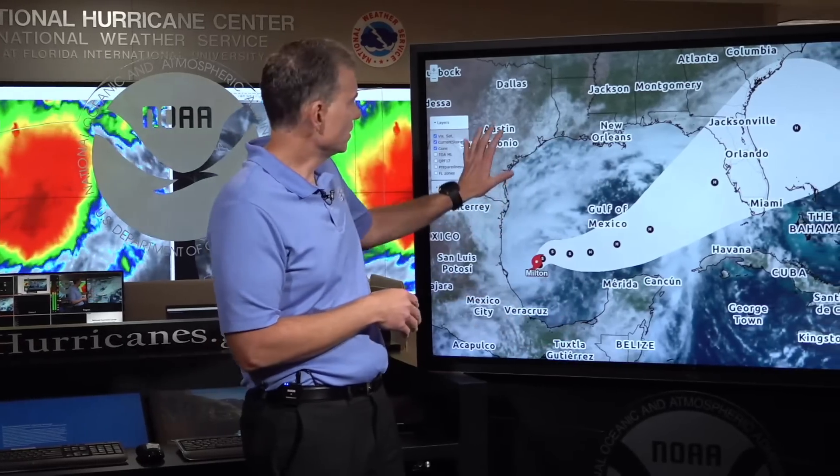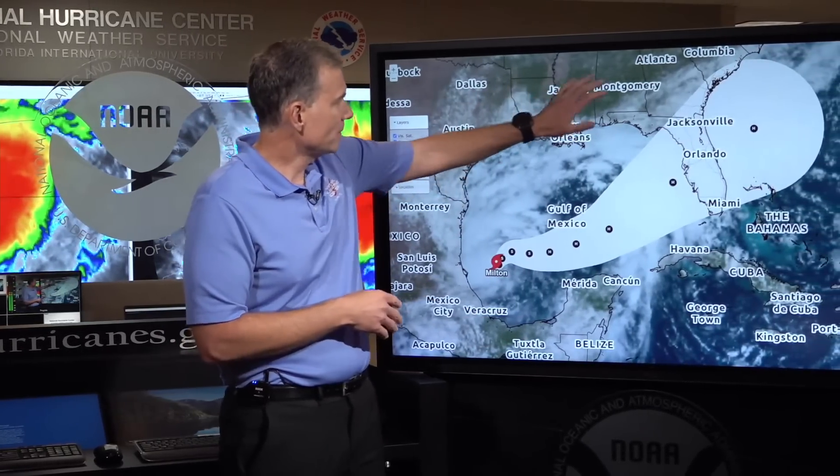Welcome back everyone with the first video update on newly formed tropical storm Milton. Let's start first with the big picture and then we'll zoom into the details. Starting first with the big picture, this is the Gulf of Mexico. You can see Texas, Mississippi,